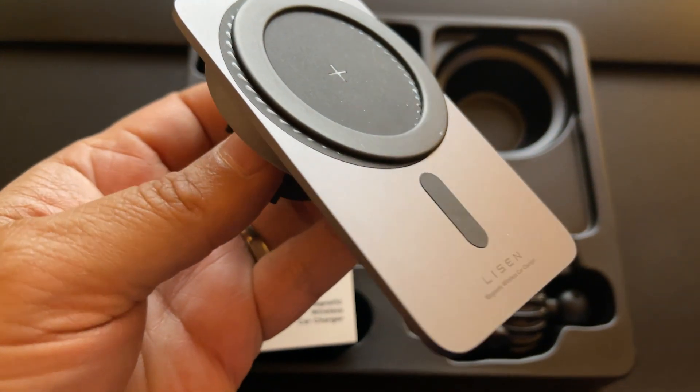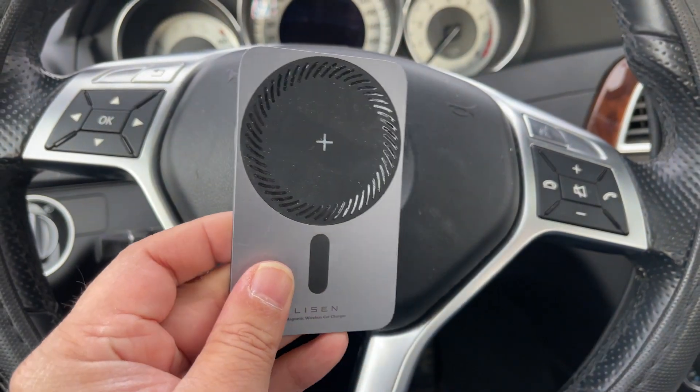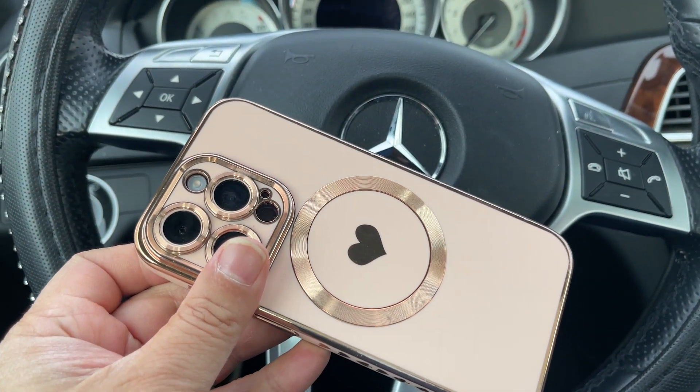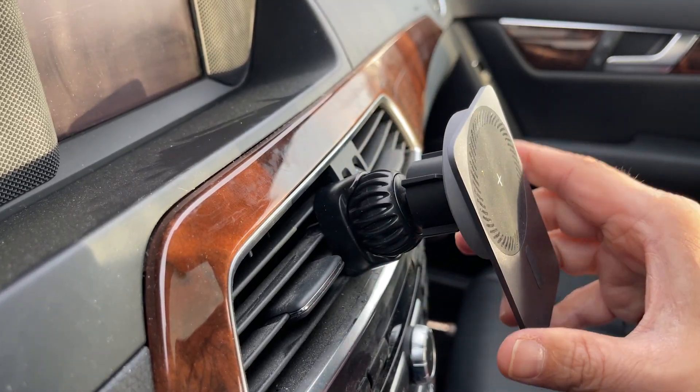This iPhone charger from Lysen is one of the sleekest design chargers I have seen. It is thin and metallic, complementing my daughter's car interior. The magnetic ring works well with her iPhone cover too. The hook design is excellent with an easy scroll tighten mechanism for placement on the air vent.